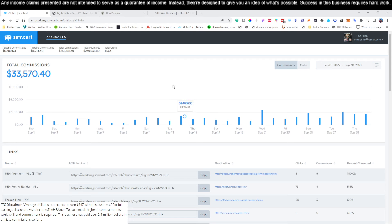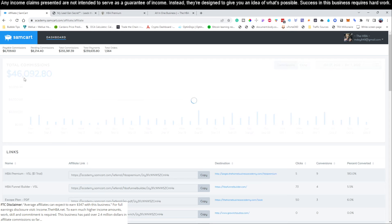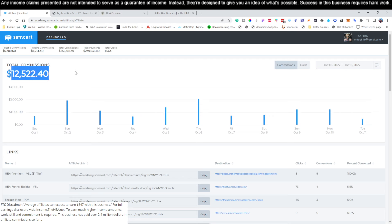What you're looking at right now is the back office of a product we're going to show you guys how to promote. This product only costs $25 per month to get started. As you can see, last month in September we actually ended up generating a little over $33,000 with this particular product. And if you look so far this month — October 1st through October 11th, 2022 — you're actually going to see we already made close to almost $12,500 just in the first 11 days of this month.